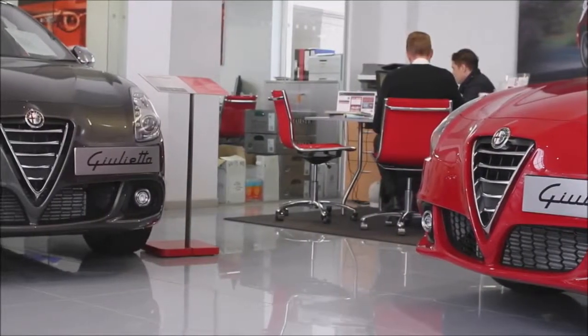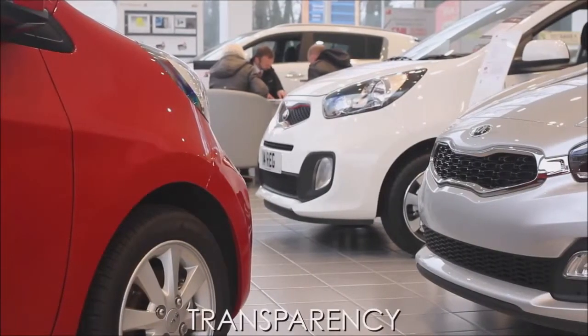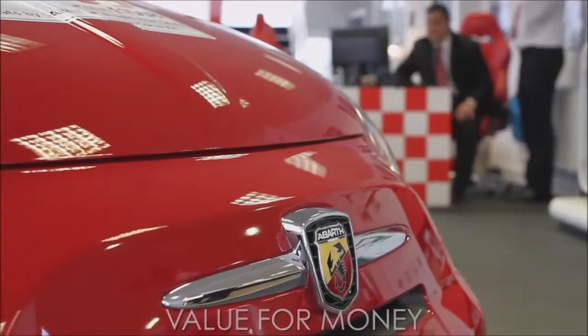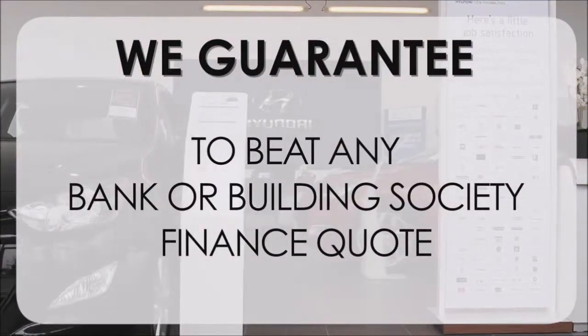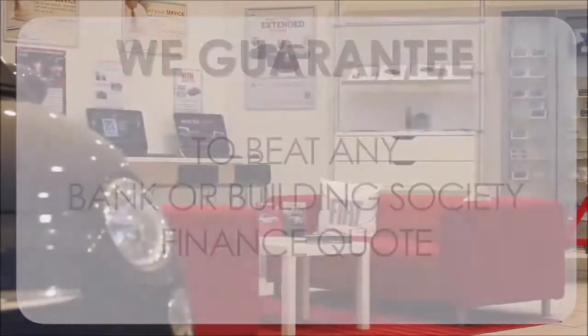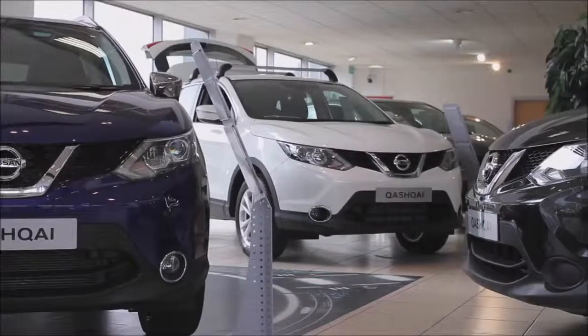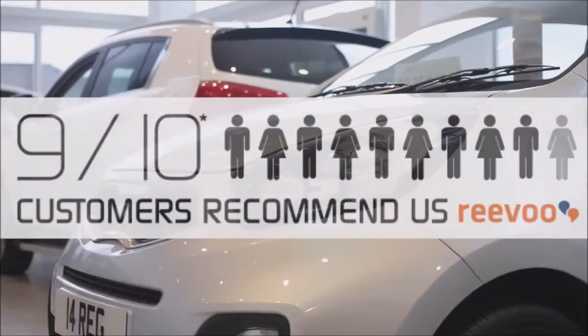At Wasik's Garages we pride ourselves on our three pillars: total trust, transparency, and value for money. This alongside our guarantee to beat any bank or building society finance quote means you can purchase with confidence. Complemented by our high levels of customer service, this is why 9 out of 10 of our customers recommend us on Revu.